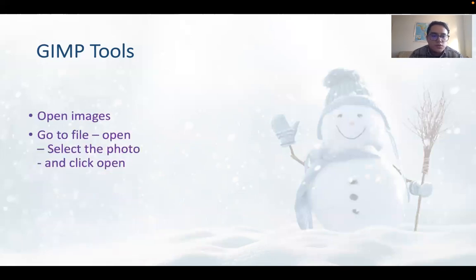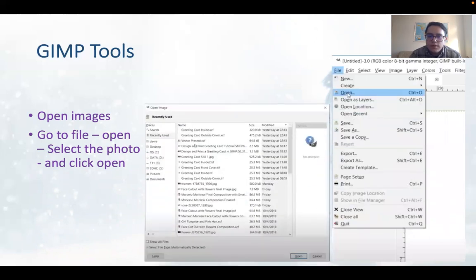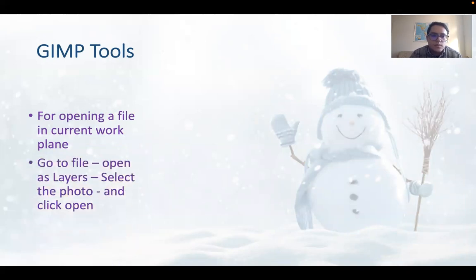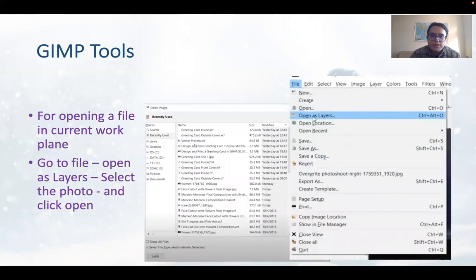To open images in GIMP, go to File, then Open, select the photo, and click Open. To open a file in the current work plane, go to File, then Open as a Layer, select the photo, and click Open.